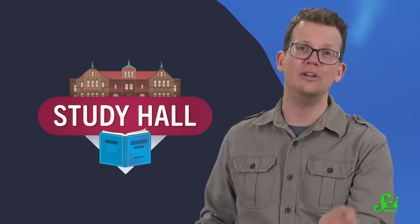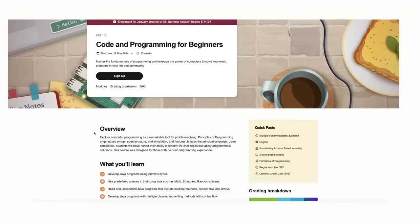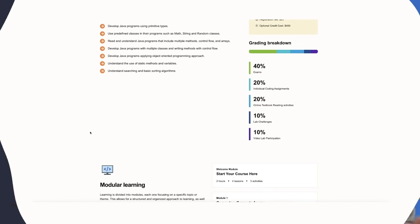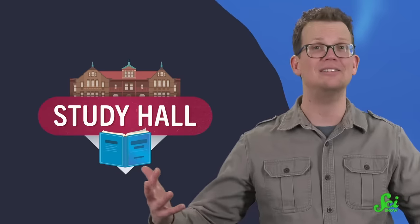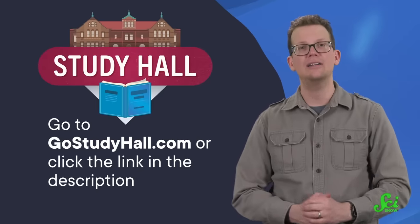If you enjoy learning things like this on YouTube, why not get credit for it? With the Study Hall channel, you can start taking college courses right here. Watch course videos on the Study Hall YouTube channel for free, then sign up for an online college course led by Arizona State University faculty for just $25. If you're happy with your grade at the end, pay $400 and get three transferable college credits on your transcript. Courses include Code and Programming, which teaches beginners to develop Java programs, as well as gen ed courses like Modern World History and Human Communication. Check out the link in the description or go to GoStudyHall.com to learn more.